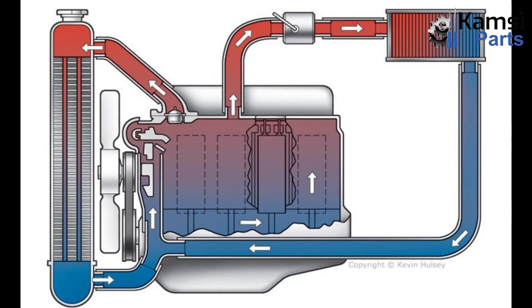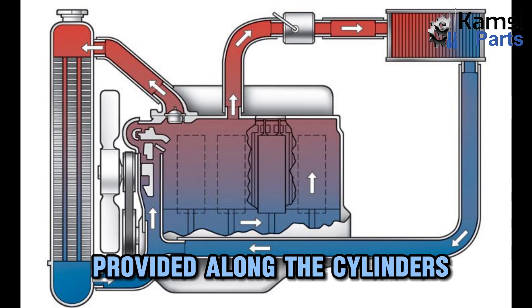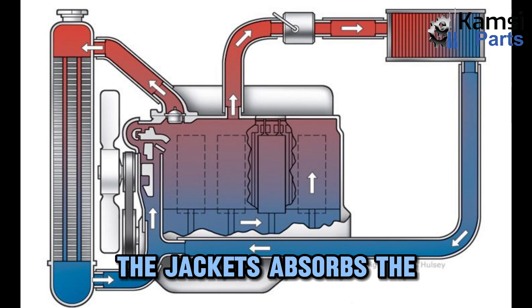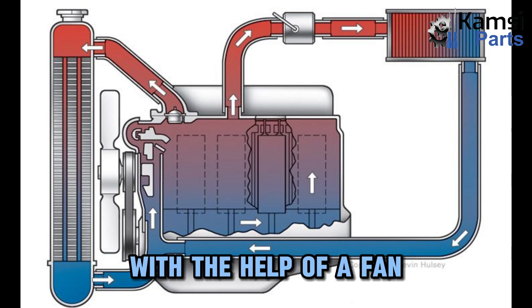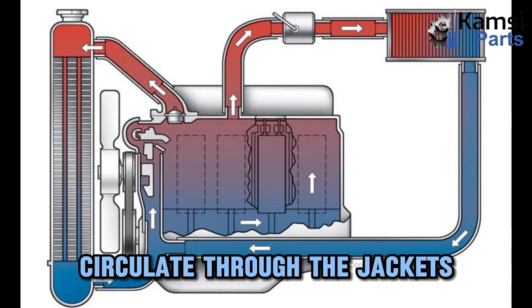Water cooling system. In the water cooling systems, there are jackets that are provided along the cylinders, cylinder heads, valves, and seats. When the water circulates, the jacket absorbs the heat of combustion. Then the hot water will be cooled in the radiator with the help of a fan for the moving car. The cooled water will again circulate through the jackets.